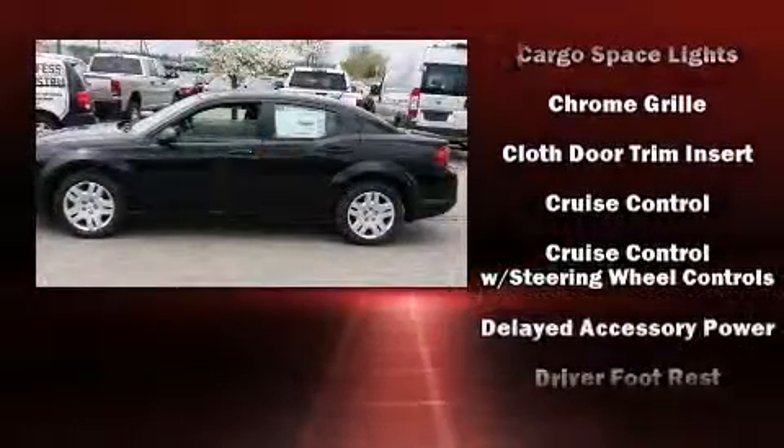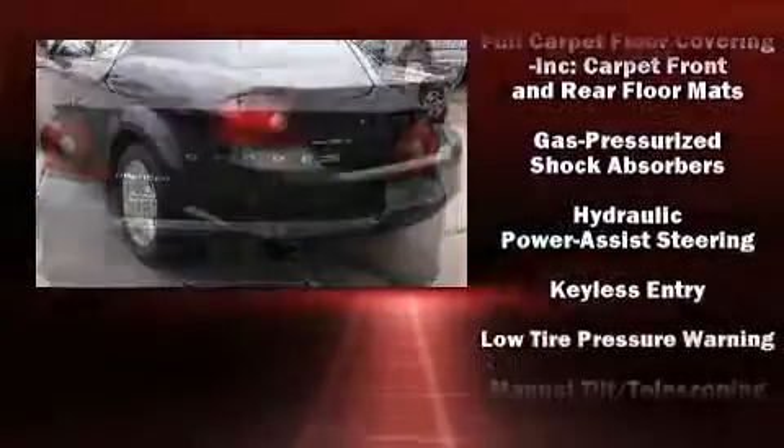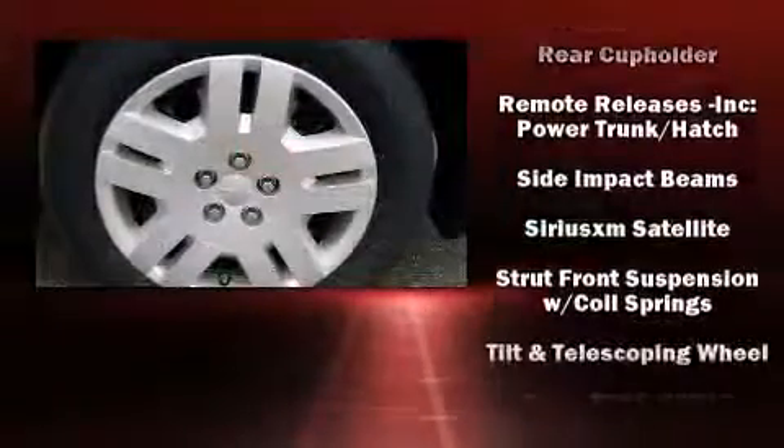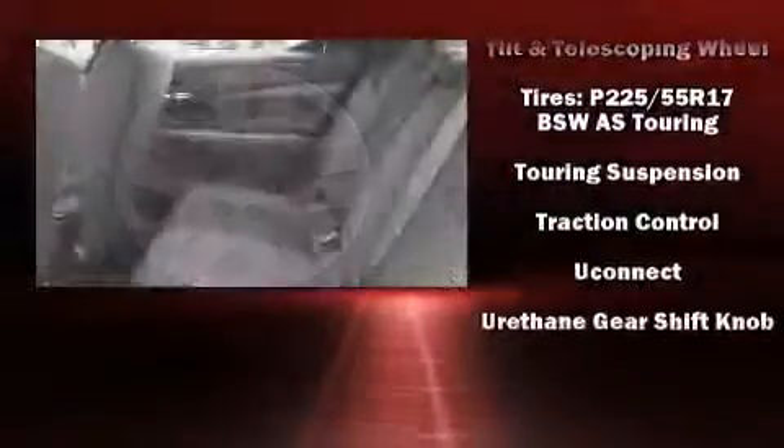Comfort and style features include one-touch window functionality, a tachometer, variably intermittent wipers, and much more. Audio features include a CD player with MP3 capability and four well-positioned speakers. Curtain airbags combined with standard stability control create a comprehensive safety network.